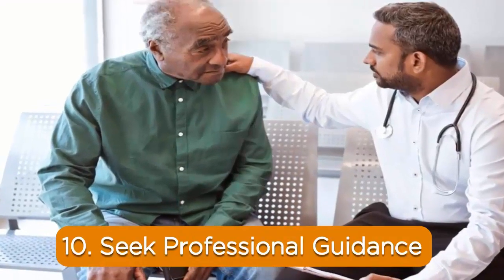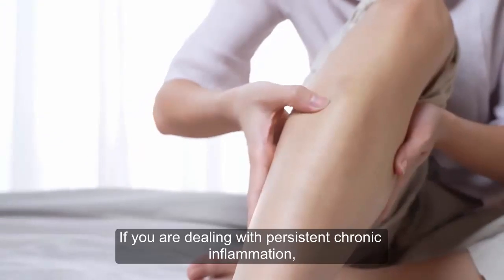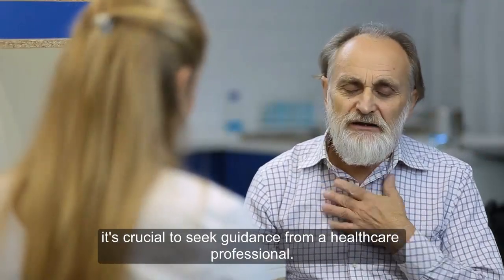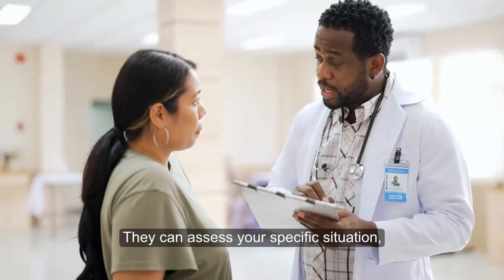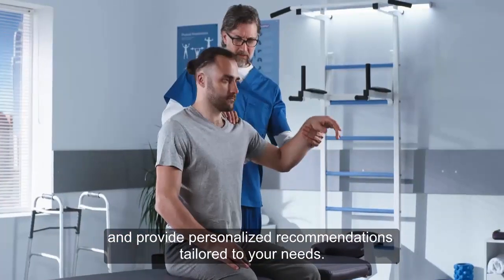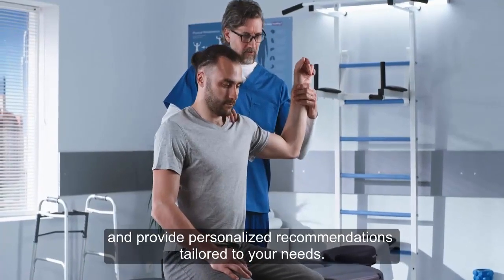10. Seek professional guidance. If you are dealing with persistent chronic inflammation, it's crucial to seek guidance from a healthcare professional. They can assess your specific situation, conduct tests if necessary, and provide personalized recommendations tailored to your needs.